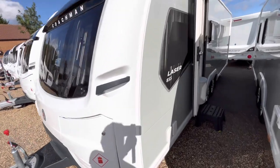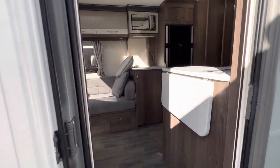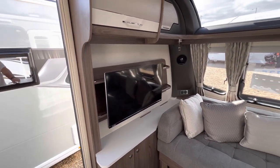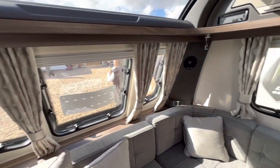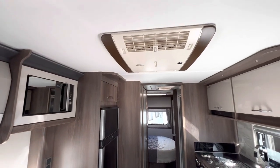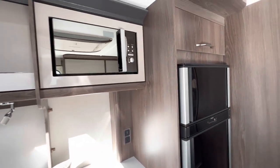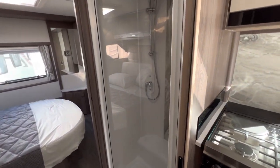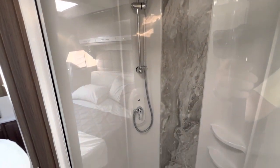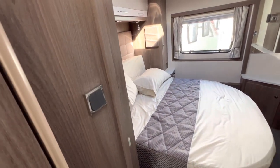£47,735 for the Laser 855. As we walk in, there's an L-shaped lounge with an area for your TV — I've been told that's a 32-inch Avtex. There's an extra worktop and cupboard with microwave above, aircon, an L-shaped kitchen, tall dramatic fridge, microwave, shower, a bit of wheel arch intrusion there, and then the side island bed.